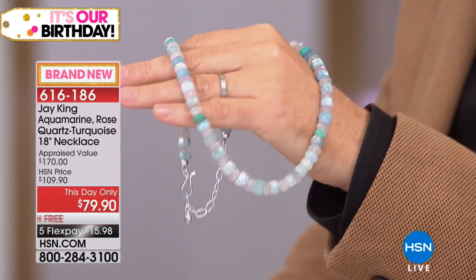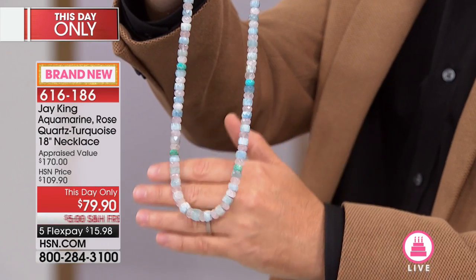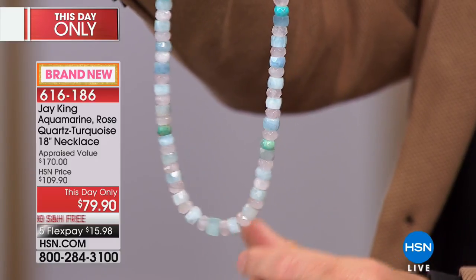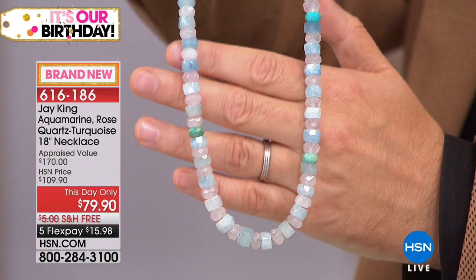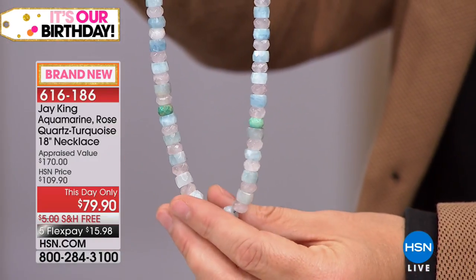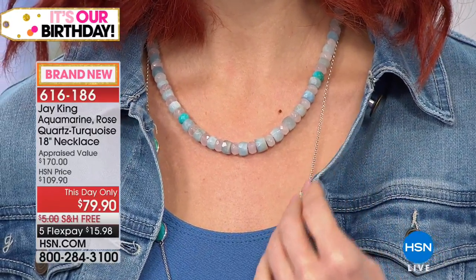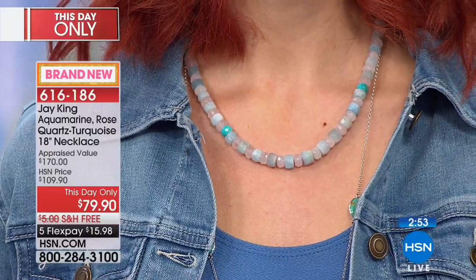We have such a niche business. I don't know anybody that does exactly what we do — where we go mine direct, buy from the miners. The furthest I get from my material is a consolidator, like with the lapis where I can't go to the Hindu Kush region of Afghanistan. We're doing all the silver work, all the lapidary work, all the designing — we don't buy other people's designs. And then the cherry on top: we bring it right here. This is the only place you can buy these designs, right here on the Mine Find Show.